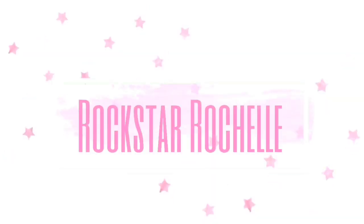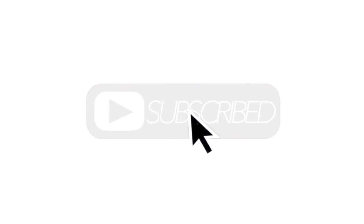New product alert! What's up bag babes? It's your girl Rockstar, your virtual 31 consultant. If you love all things 31, make sure you hit that subscribe button, give this video a big like, especially if you love these news alerts, and feel free to share this video with anyone else who loves 31 as much as we do.